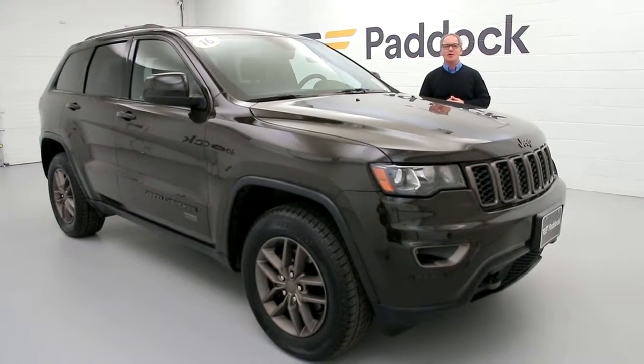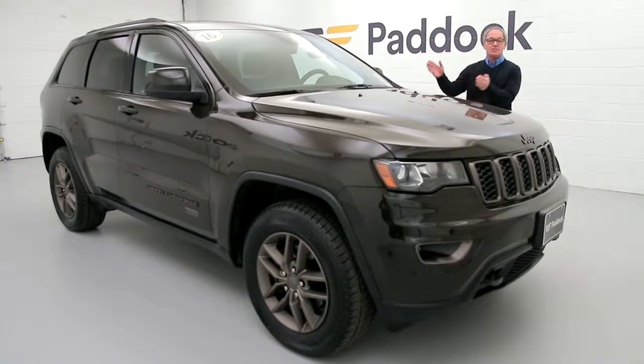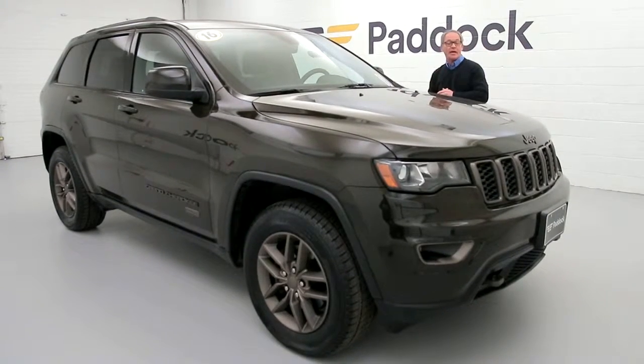Hey everyone, I'm Chris Keevey. Welcome to Paddock Chevrolet Resale Center. Today I want to show you a 2016 Jeep Grand Cherokee 75th Anniversary Edition.